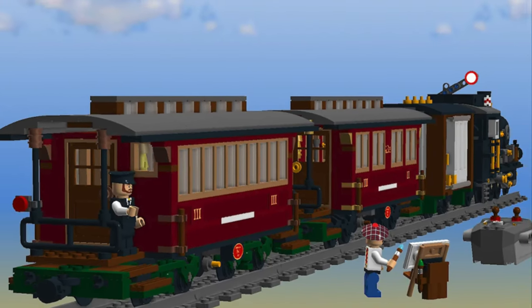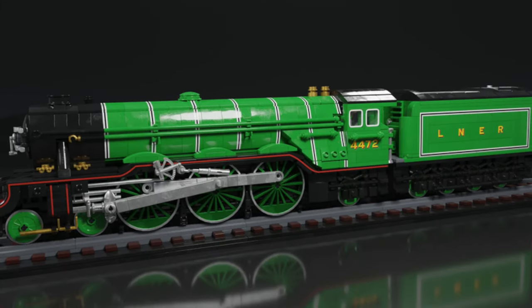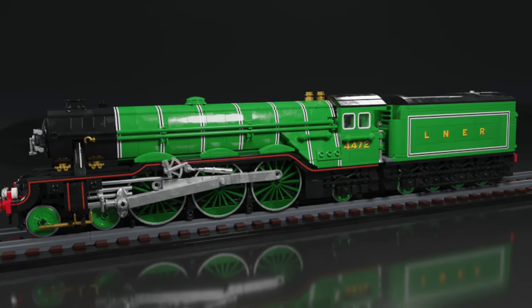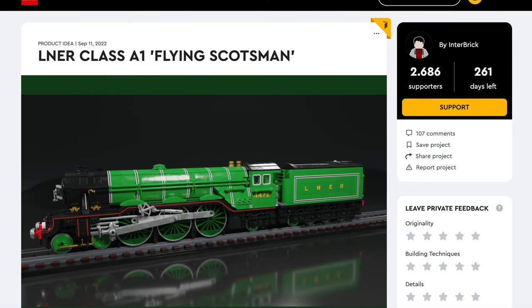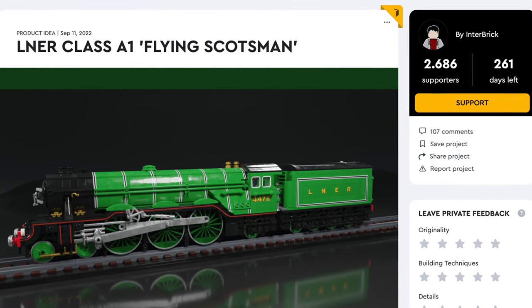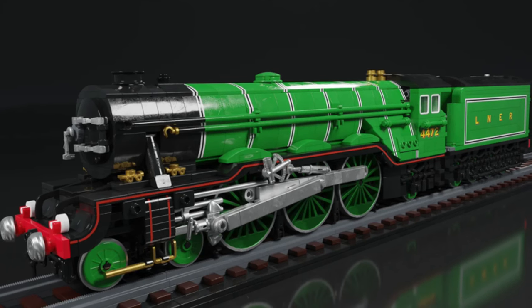I saved one of the best LEGO Ideas projects for last: the LNER Class 1 Flying Scotsman. The Flying Scotsman is arguably the most iconic steam locomotive of all time. I showcased one in a previous video, but this model is different — it's green and locomotive-only. To compensate, the designer made it super detailed and absolutely massive. What makes it impressive is its size — big wheels and the LNER logo. Would you like this to become a real LEGO set? Then click that support button. And if you want to see more LEGO train projects, click the video on screen right now.